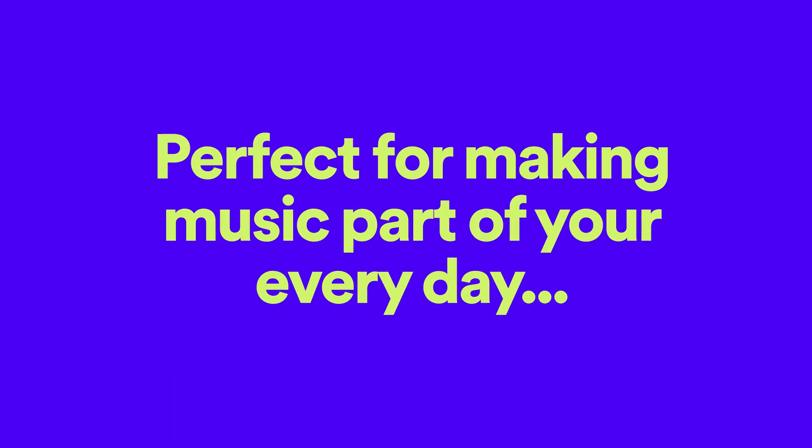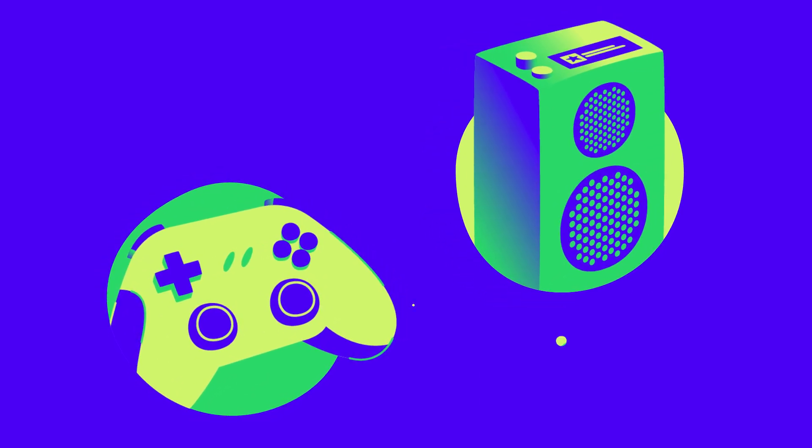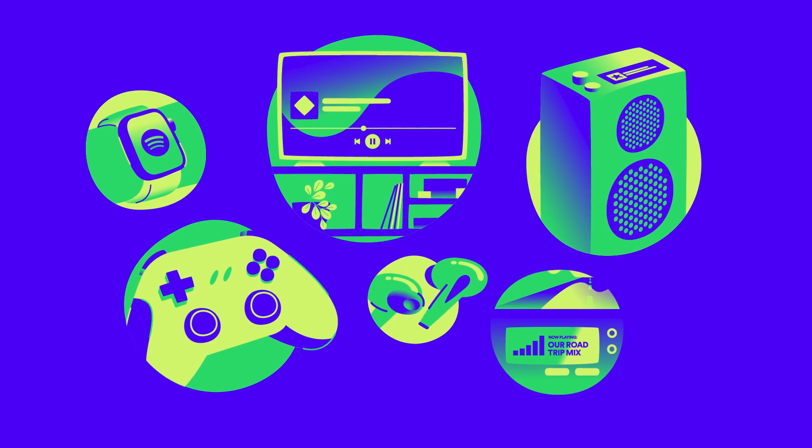Perfect for making music part of your every day, you can amplify your favorite tracks by listening on connected speakers, game consoles, smart TVs and other smart devices, with headphones or in the car.